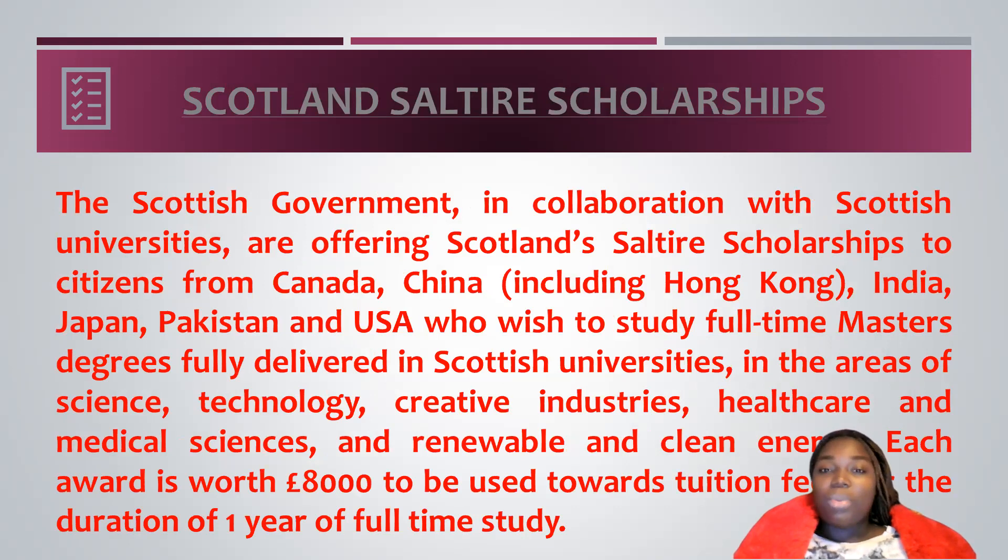Number two on my list is the Scotland Survey Scholarship. This scholarship is from the Scottish Government and it allows you to study full-time masters in any Scottish universities in the area of science, technology, creative industry, healthcare and medical sciences. Each of these awards is at the rate of 8,000 pounds and it's to cover your tuition fee for a duration of one year.